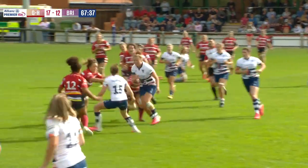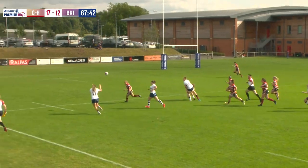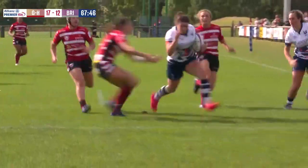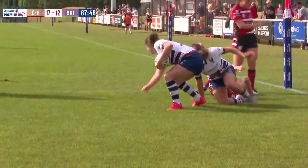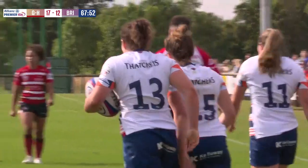Bevan, Reid had a little look, and then Hesketh, then back to Reid. Murray on the outside gets it and goes for the corner for Bristol Bears — their second try in the game. That ties up the scores at the Alpas Arena.